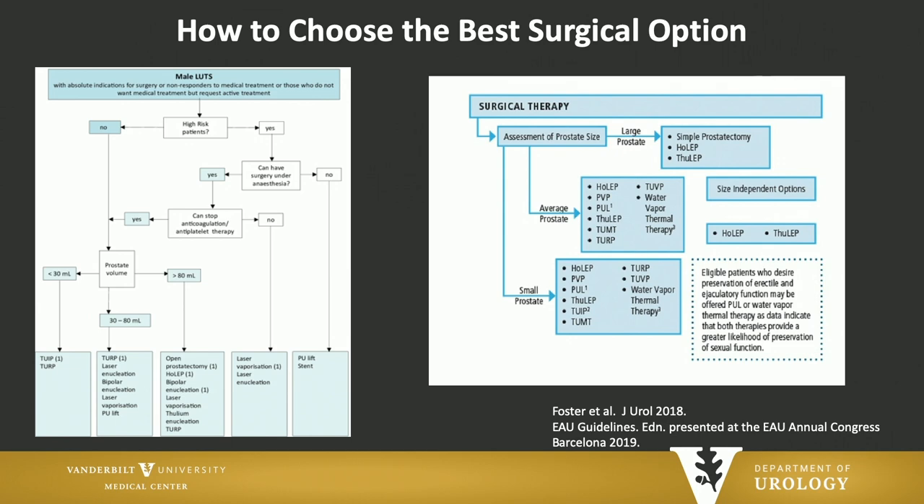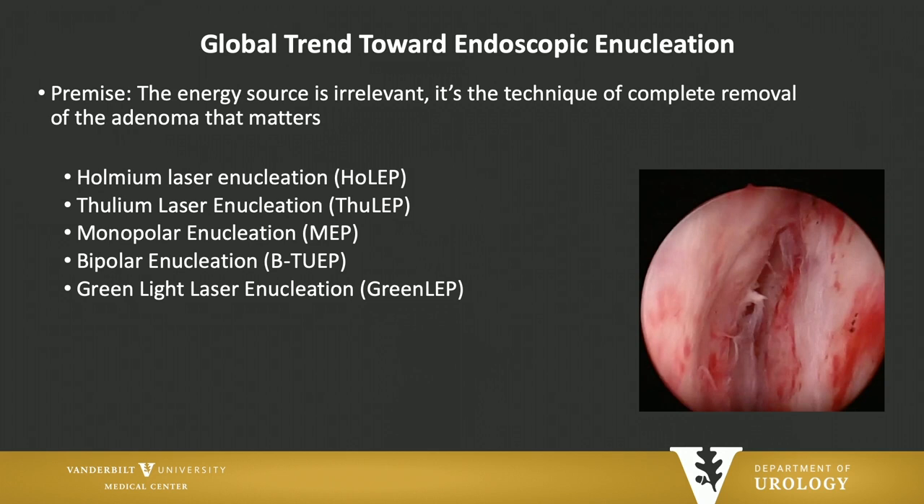I'm not talking about anything experimental here. There's been a global trend towards endoscopic enucleation. The premise is that the energy source is really irrelevant — it's the technique, the complete removal of the transitional zone of the prostate that gives you the best results, whether you use Holmium, Thulium, monopolar, bipolar, or GreenLight.